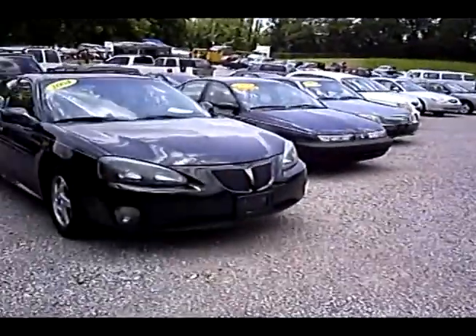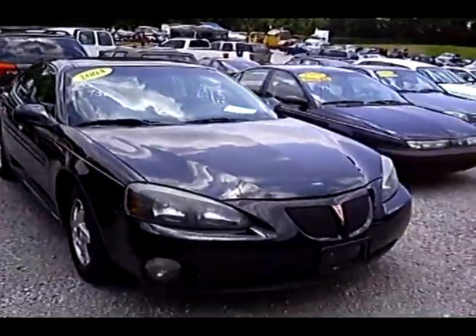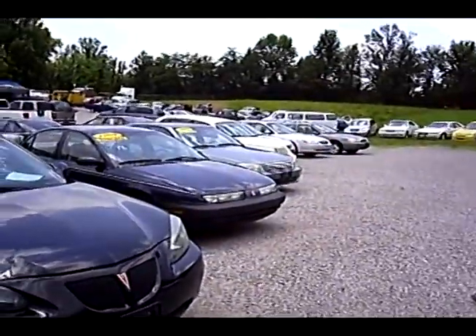They put little AutoCheck sheets in each of the cars so you can look and see if it's had accidents or anything reported against it on the VIN.